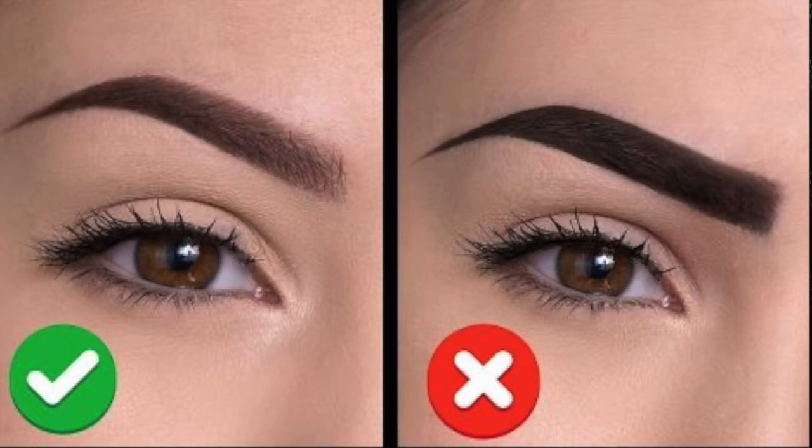The next common mistake is neglecting eyebrow filling. Either people don't fill their eyebrows at all or they overdo them — both extremes are wrong. Filling your brows positively changes your face. You can use a brown eyeshadow or contour powder with a spoolie brush. Fill from the arch area through to the tail, and be careful at the starting point near the nose — apply lightly there.